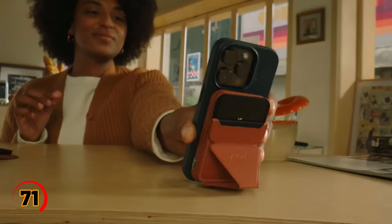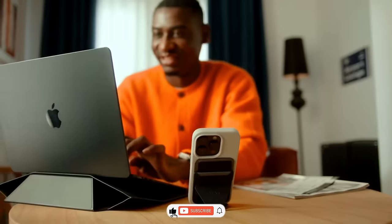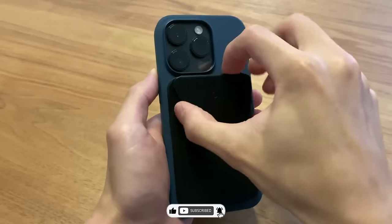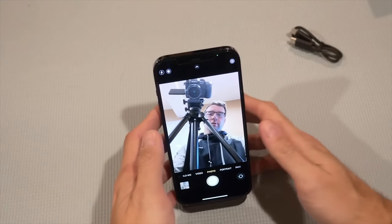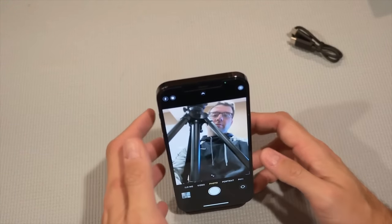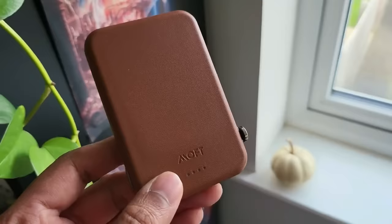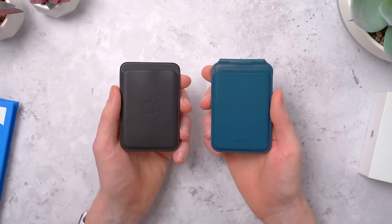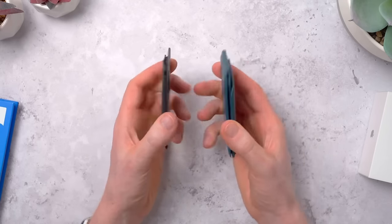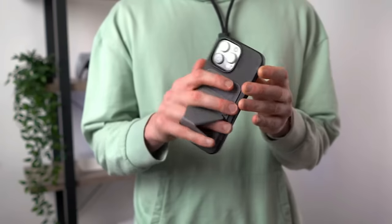Have you ever been frustrated by the lack of stability when taking photos or videos on your phone? Look no further than the SnapStand PowerSet. This innovative gadget provides a versatile and sturdy tripod for your phone, making it the perfect tool for capturing those hard-to-get shots. It's easy to set up, compact for on-the-go use, and comes with a remote control for even more convenience. Plus, with its sleek design and multiple color options, it's sure to turn heads wherever you go.